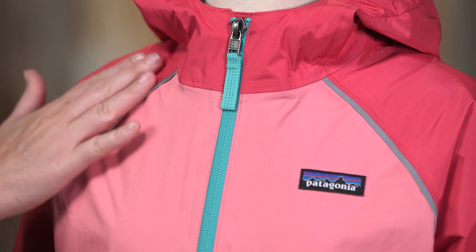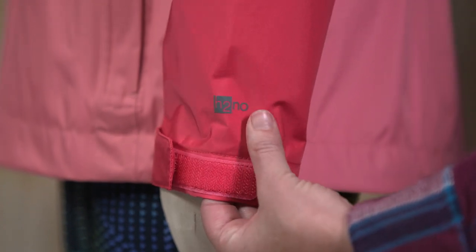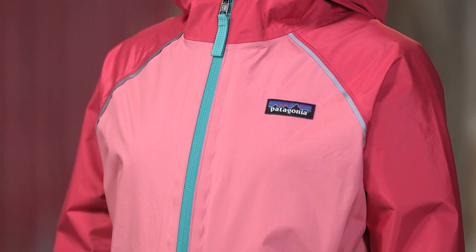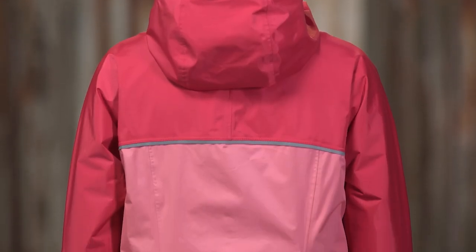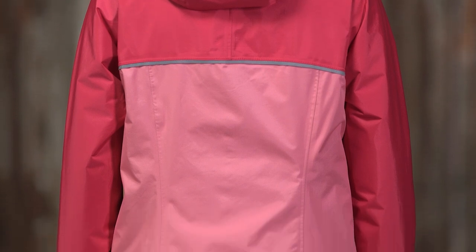We make the 2.5 layer torrent shell with durable, 100% recycled nylon ripstop with a waterproof, breathable barrier and a DWR finish. The fabric is also BlueSign approved. BlueSign approved fabrics offer the highest level of consumer safety by employing methods and materials in their manufacture that conserve resources and minimize impacts on people and the environment.